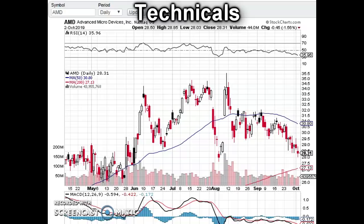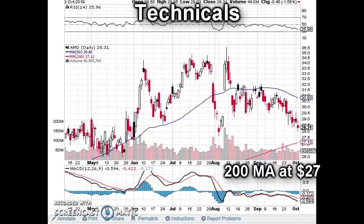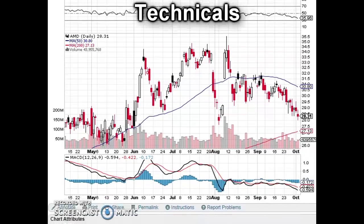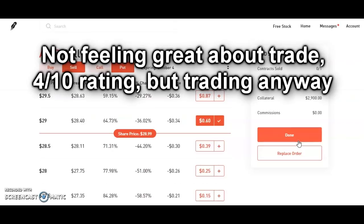On the technical side, this is probably not the best time to go long AMD. The RSI appears to be going flaccid — it's down to 36 and trending lower. You really want to get in when it's above 50 and trending higher. Further, you've got the 200-day moving average down at about $27, which will probably act as support, so $27 might be a much better entry point than the $29 we're at now. And lastly, the MACD's signal line is below the MACD line, meaning we're not seeing a lot of positive momentum right now. Based on all that, I'll admit I'm not really feeling great about this trade — I'd give it about a 4 out of 10 chance of succeeding.